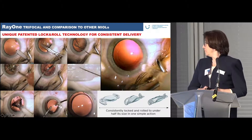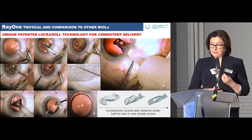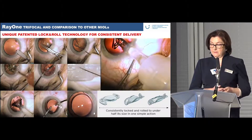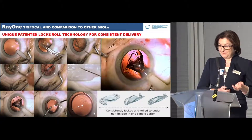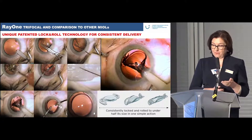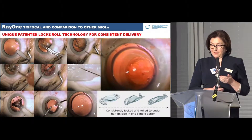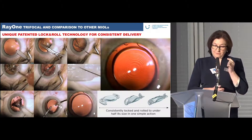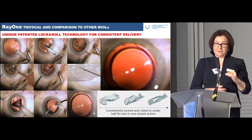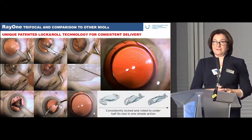You can see in the short implantation video the smooth, slow unrolling of the lens — truly a rock-and-roll technology that is really nice. I would also like to show the depth of sharp image; you can see through the microscope, going down and up, that the depth of focus range is very large.